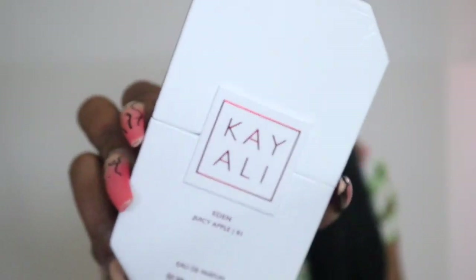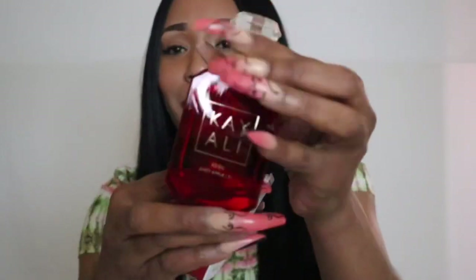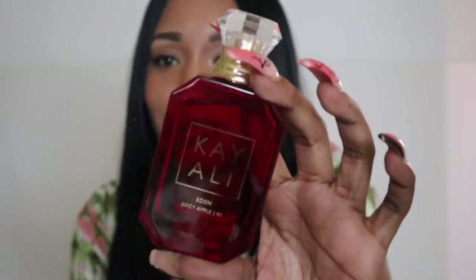Next I have from Kay Ali and this is the Juicy Apple in the 1.7 fluid ounce size. This is a really lovely fragrance if you love fruity florals — it smells like a really fresh apple. I love the packaging for this one. The scent lasts about four to five hours, it isn't too overpowering but it's really refreshing. I feel like this is perfect for spring and summertime.